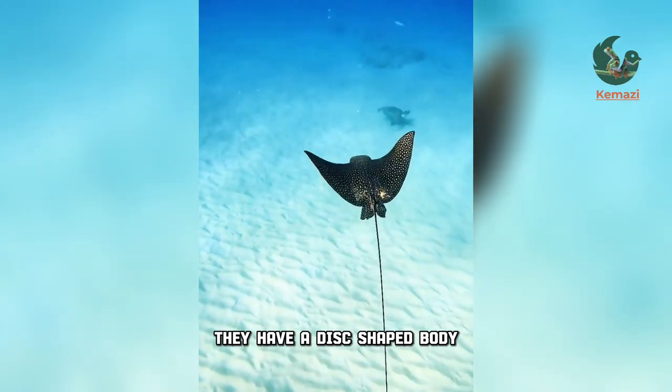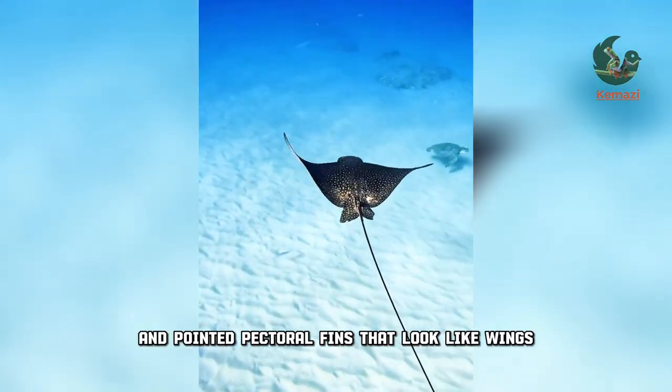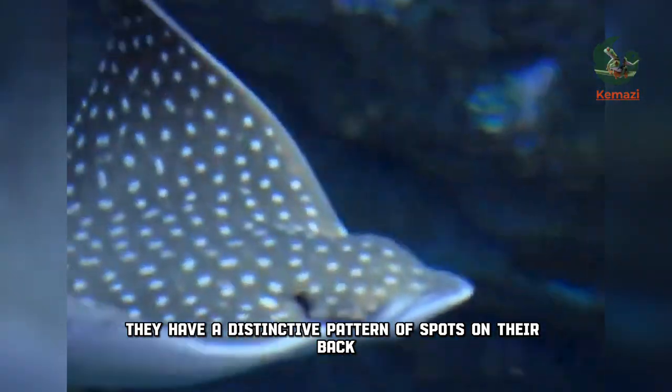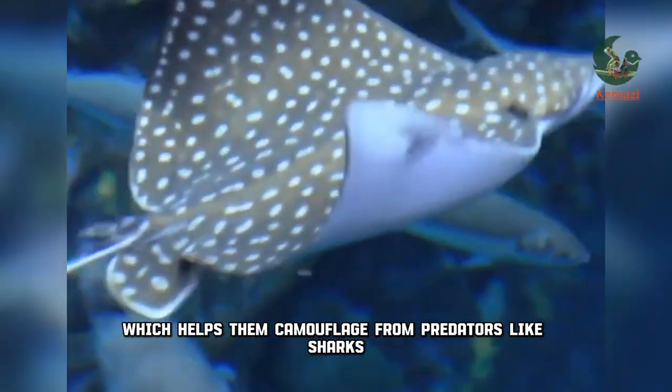They have a disc-shaped body, a long tail, and pointed pectoral fins that look like wings. They have a distinctive pattern of spots on their back, which helps them camouflage from predators like sharks.